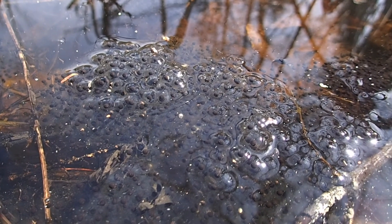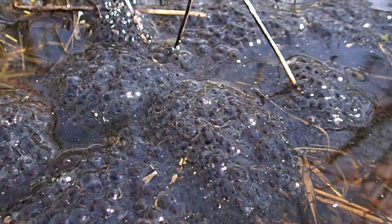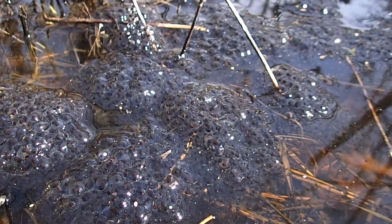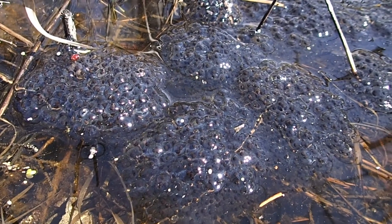My guess is that they are wood frog eggs based on the calls that we've heard around the swampy area, but I could be entirely wrong. I guess we'll have to wait for them to hatch to find out for certain.